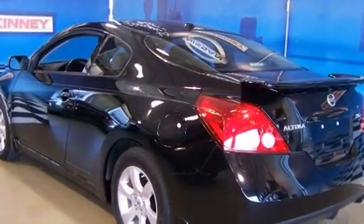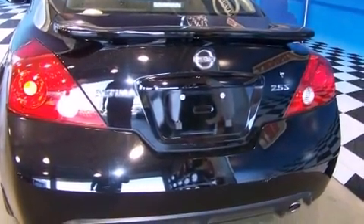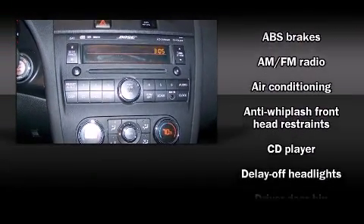Nissan made sure to keep road handling and sportiness at the top of its priority list. It features an automatic transmission, front-wheel drive, and a 2.5-liter four-cylinder engine.